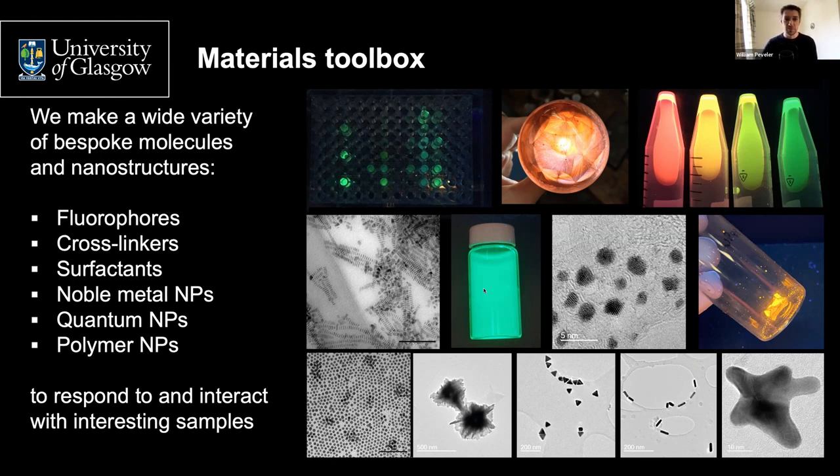The quantum platelet sample has a full width half maximum of eight nanometers from a colloidal system, which I think is just phenomenal. We've recently tried to move away from cadmium — everything in that toolbox is cadmium apart from the gold. From work on a fellowship in Canada and continuing now with Pete Skabara at the School of Chemistry in Glasgow, we've started investigating polymer nanoparticles which also luminesce nicely. What we're trying to do is get these materials to interact with interesting and complex samples and respond in some way to do some sensing.